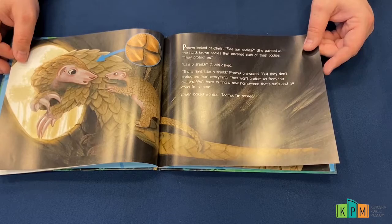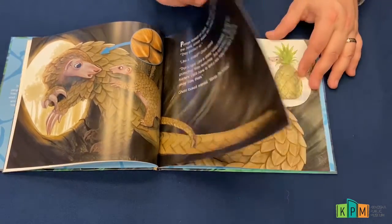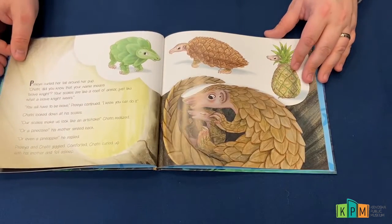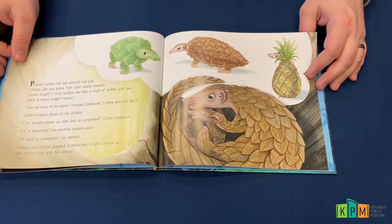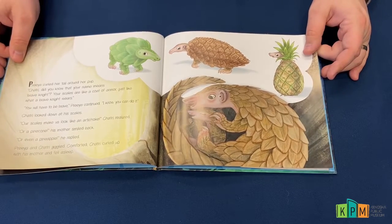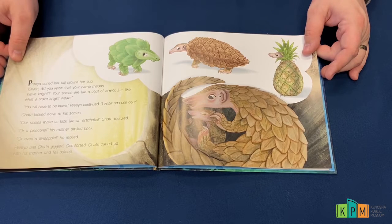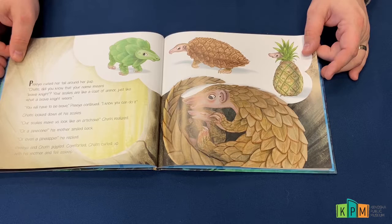Shatri looked worried. "Mama, I'm scared." Priya curled her tail around her pup. "Shatri, did you know that your name means brave knight? Your scales are like a coat of armor, just like what a brave knight wears. You will have to be brave," Priya continued. "I know you can do it."